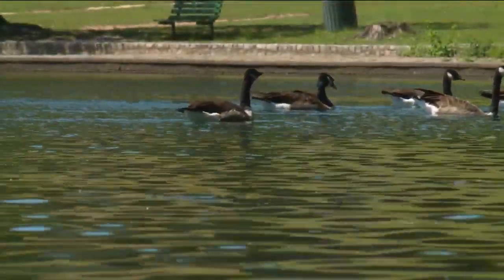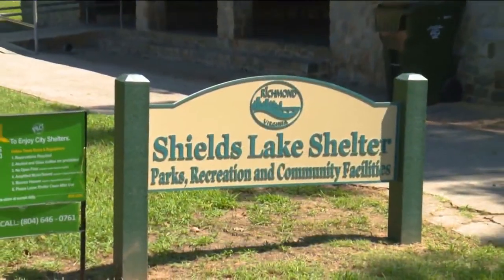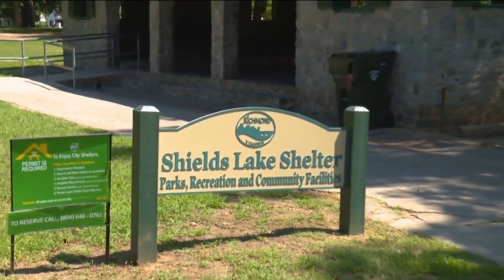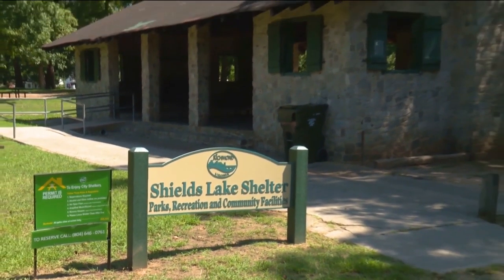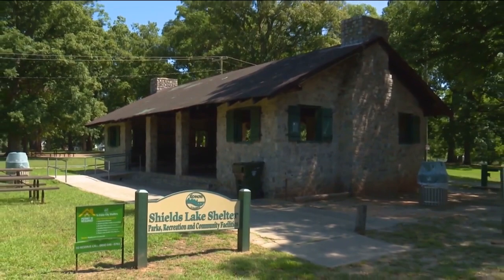Enjoy urban fishing at any of the lakes with a state fishing license. There's also a large picnic shelter across from Shields Lake, the Shields Lake Shelter, and another shelter close to the dog park, the Carillon Shelter.